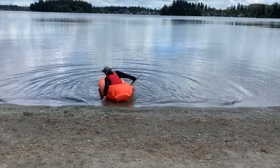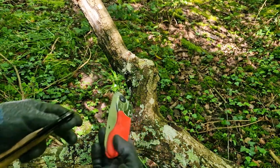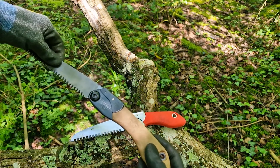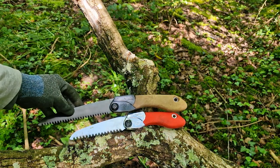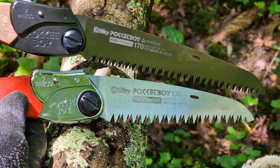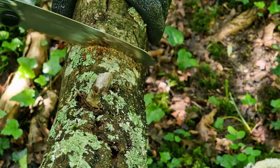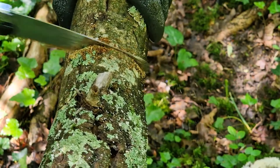The Silky Pocket Boy 130 is a compact folding saw that's perfect for cutting branches, firewood, or clearing brush while camping or hiking. Its high-quality steel blade is sharp and durable, capable of making quick cuts through wood with minimal effort. The ergonomic handle provides a comfortable grip and the folding design makes it safe and easy to carry in your backpack or survival kit. The Pocket Boy 130 is a must-have tool for outdoor enthusiasts who need a reliable cutting tool.